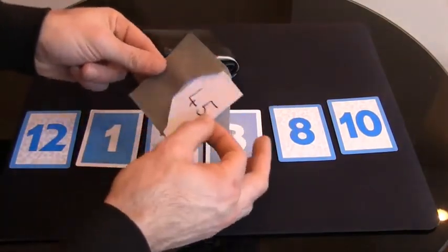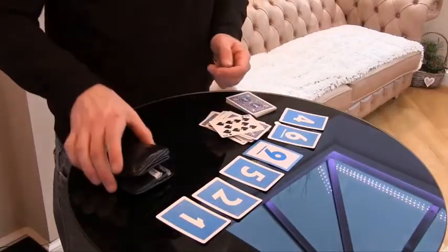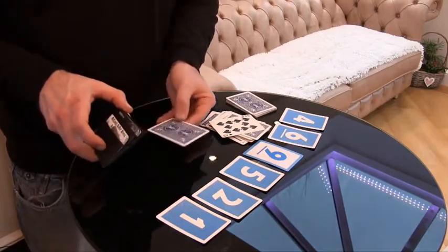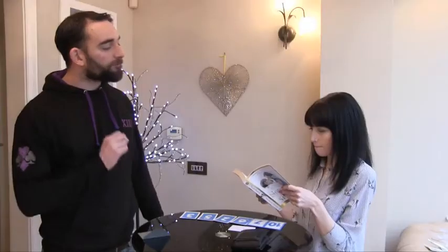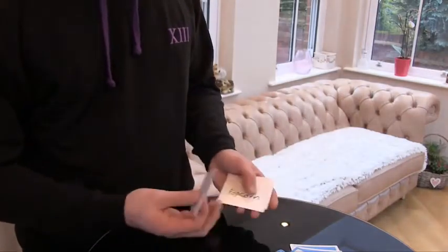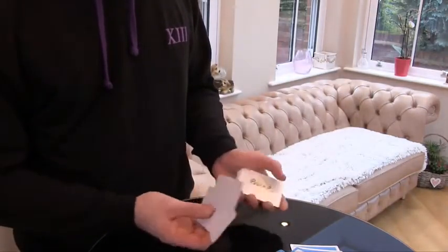But that's not all Out of the Blue can do. You can use that number to predict the position of a card in a deck, predict a word from a book, or to select an object which can then be magically produced or revealed.